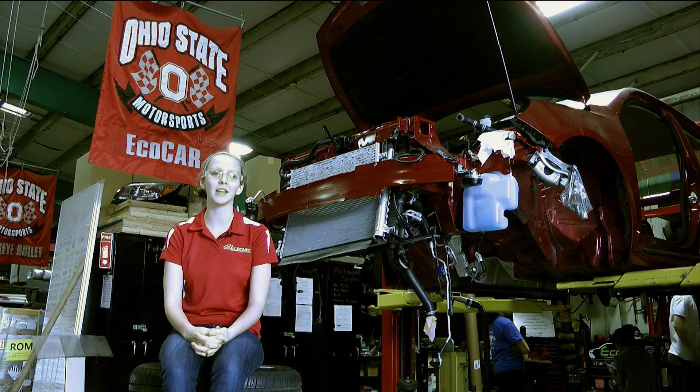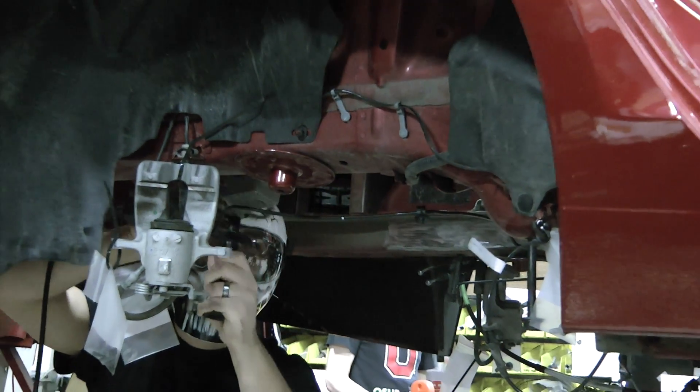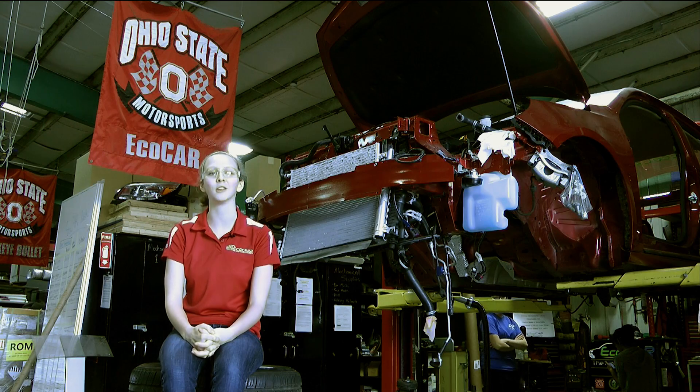The competition provides real-world, hands-on experiences that's unlike anything in the classroom. The competition truly shows the strong collaboration between government, industry, and university students.